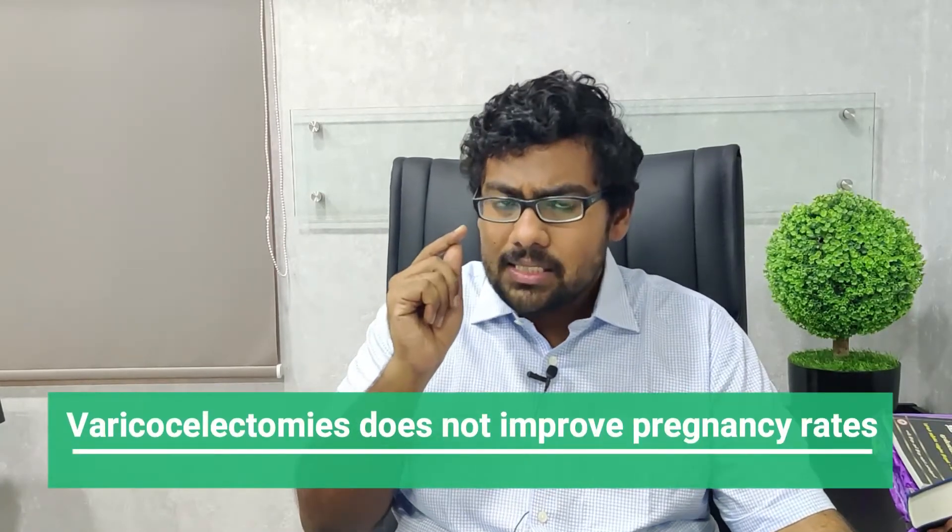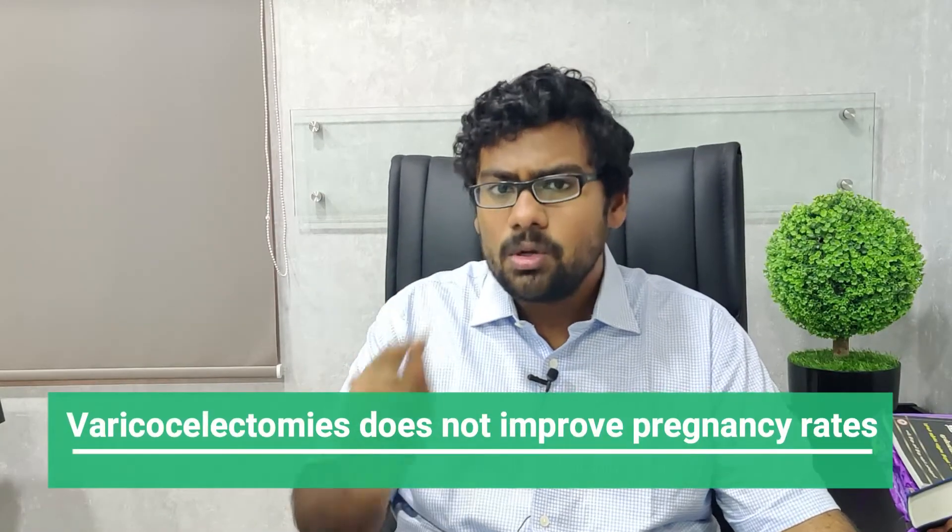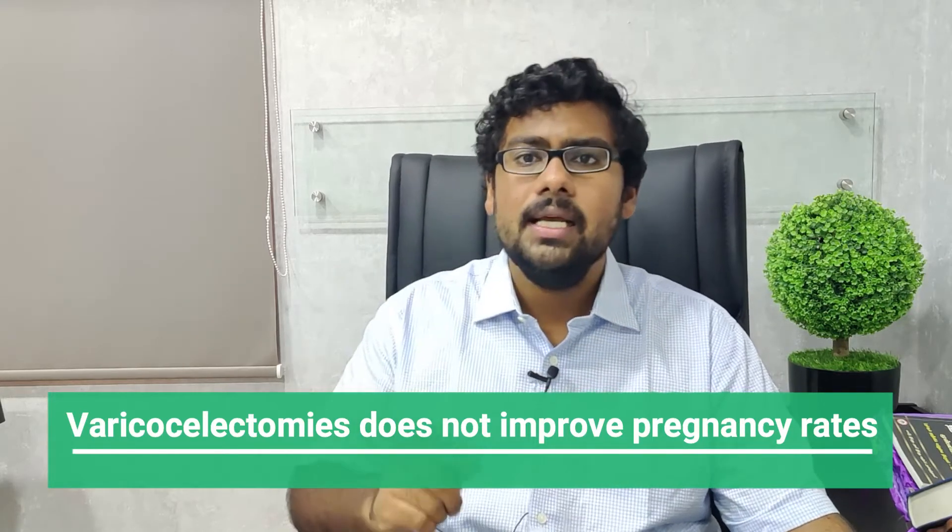The improvements that you see in terms of sperm count with varicocelectomy surgery — an equivalent improvement can be obtained with very simple lifestyle and dietary modifications. Healthy lifestyle, healthy sleep. I've made numerous videos on this YouTube channel showing very natural strategies that you can employ at home to improve your sperm count.